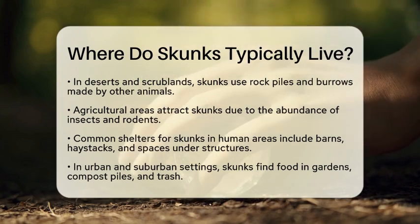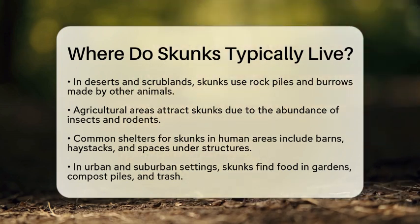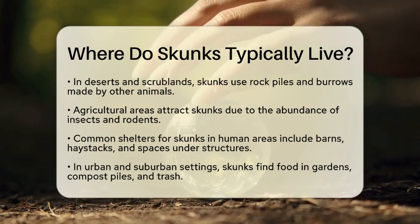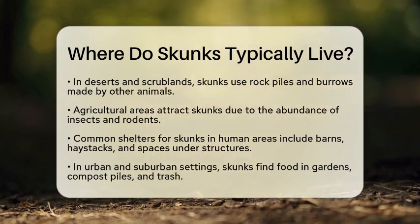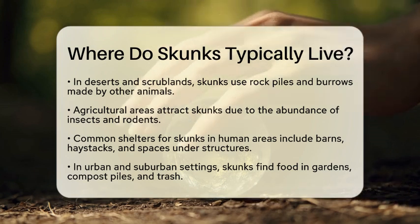Skunks are also quite comfortable in human-altered environments. Agricultural areas, such as crop fields and pastures, attract skunks because of the abundance of insects and rodents. They find shelter in barns, haystacks, or even under structures, making these locations ideal for them.